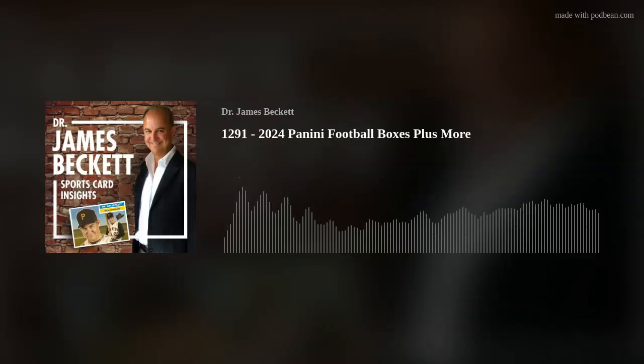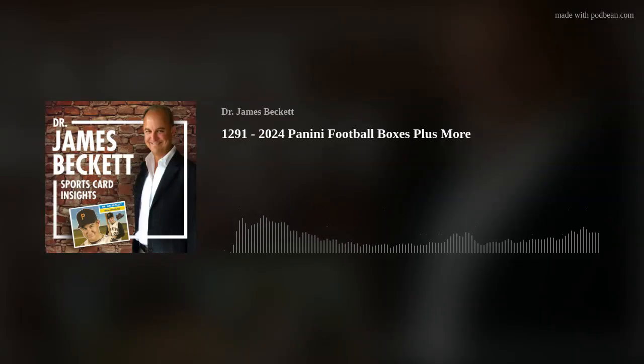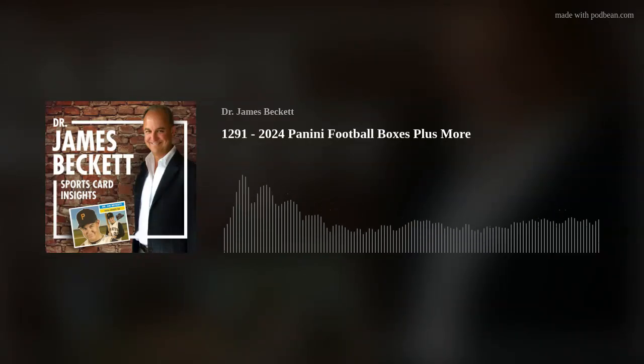The Prestige box had 10 packs of 10 cards — 70 of them were better cards, only 30 were base. That's what I like: 70% being rookies, inserts, or parallels. The Elite box, by contrast, seemed like about 70-75% were base cards and only 25% were non-base. I like the design better for Elite, but if I were buying a box to see what I get, I'd go for the Prestige.